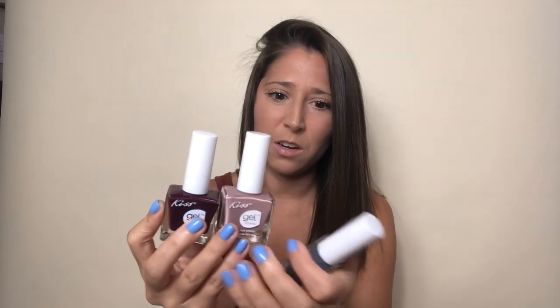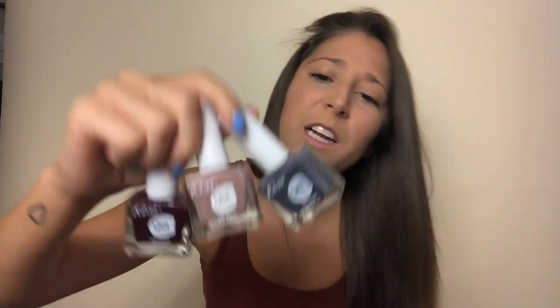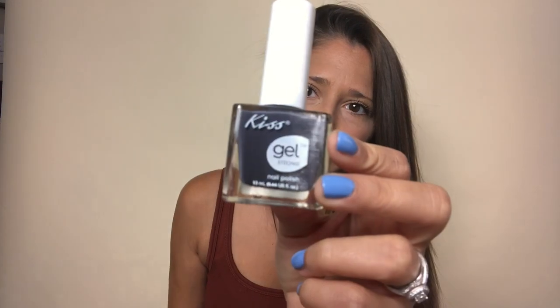I found nail polishes — Kiss brand. Look how pretty these are! I'm really excited about these. They don't have them every time I go but they have them right now. This one's in a fall color. They're really pretty — I love doing my nails, so I have a million nail polishes. I really didn't need these but I don't care.